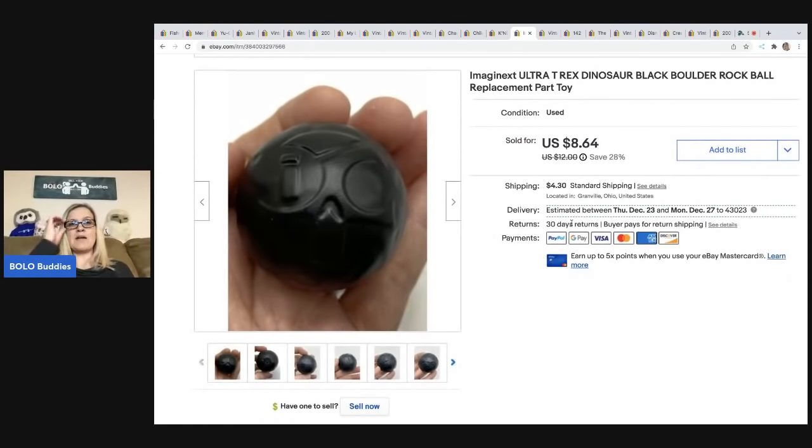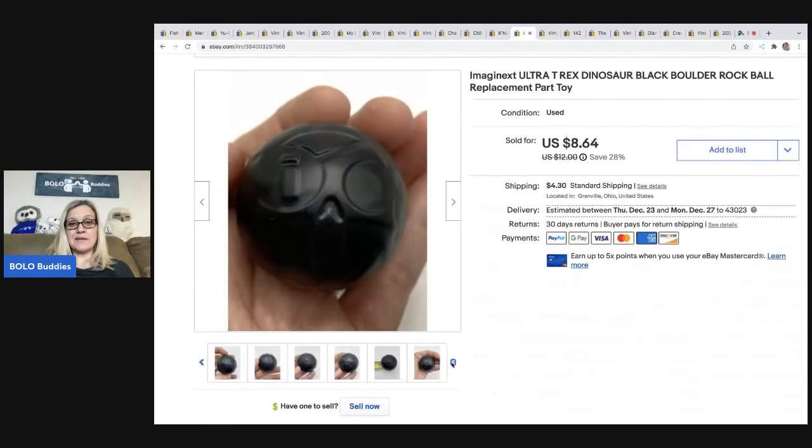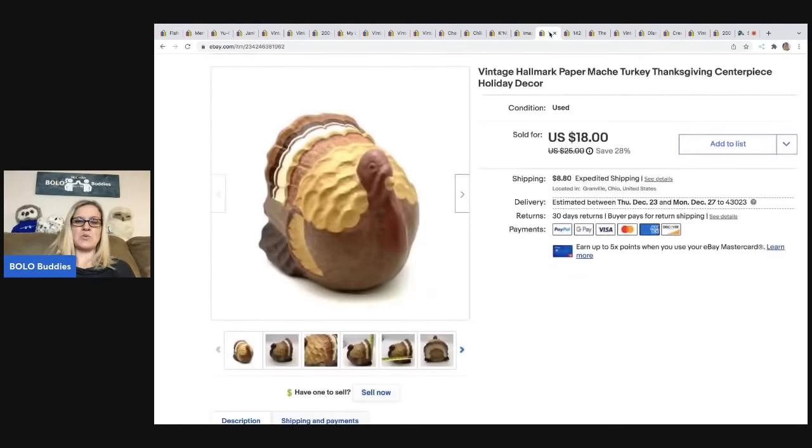This is something you may or may not waste your time with, but it is very easy to list and they sell pretty good. They are the rocks that come from the play sets — this one comes from the Imaginex Ultra T-Rex dinosaur black boulder rock. Super easy to list, super easy to ship. I sold this for $8.64 and the buyer was all in for $12.94. This came from a thrift store in a little toy bundle, so my cost of goods was probably 25 cents or less.